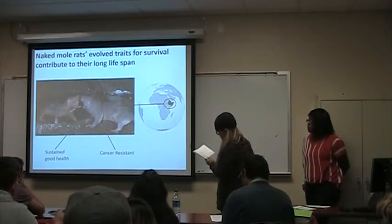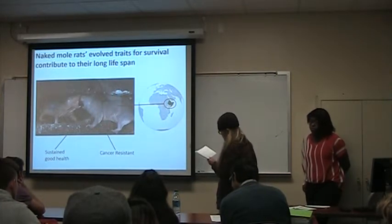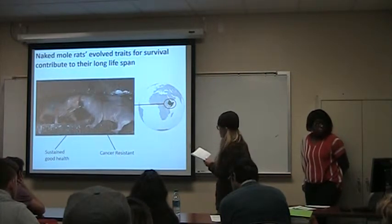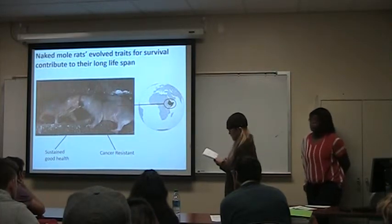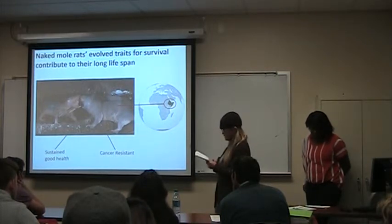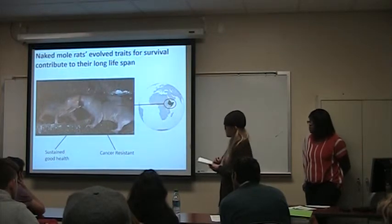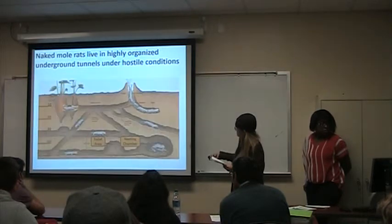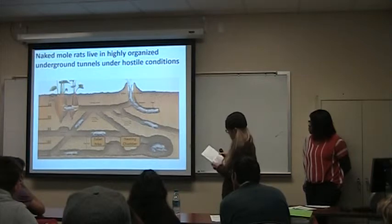They evolved several qualities that have peaked scientific interest: a long lifespan with sustained good health, pronounced cancer resistance, and they are the longest-living rodents. They are the only known cold-blooded mammals, they don't feel chemical pain through their skin, they have high levels of oxidative stress, they are resistant to plant toxins and heavy metals, and they have highly elastic skin so they don't get stuck in burrows.